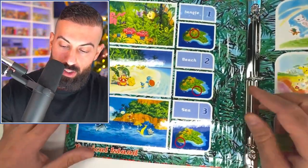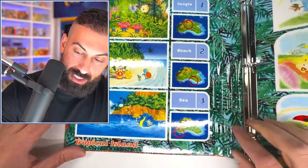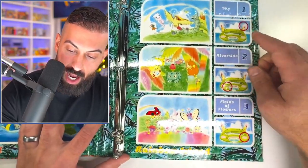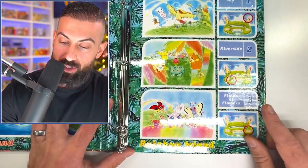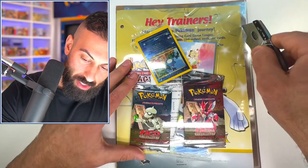So you have all these different parts on the island: jungle, beach, and they all feature different Pokemon. You have sea, sky, riverside, and fields of flowers — all these different Pokemon with amazing artworks on the cards. This right here though, this is what we want. We're gently going to cut this open.